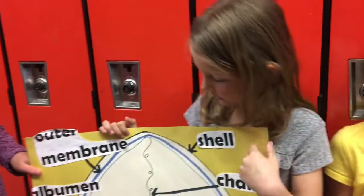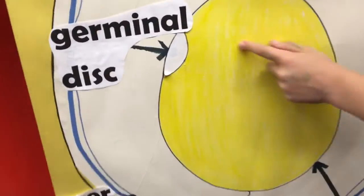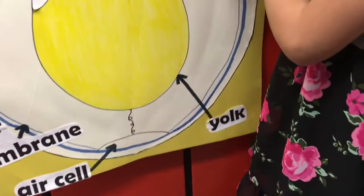And what did you learn about the chicks? That this is where the chicks usually come from when they are first born. And sometimes when it's empty, there's just you.